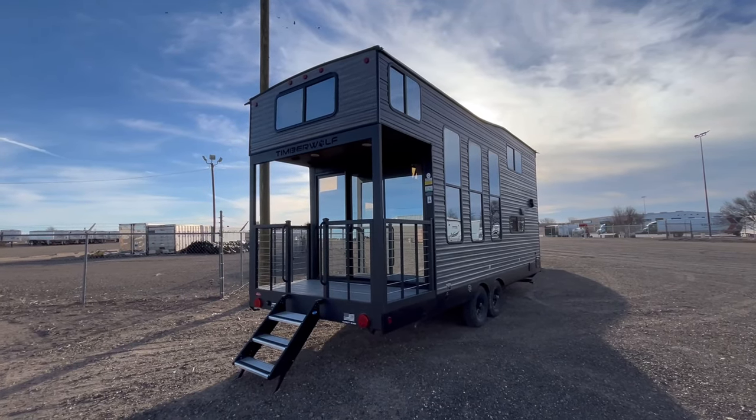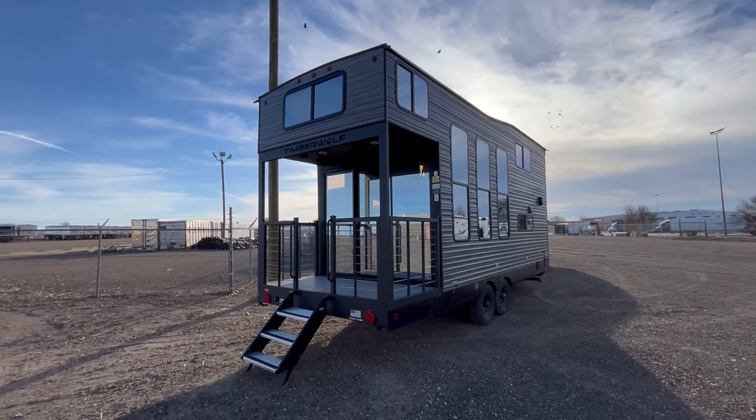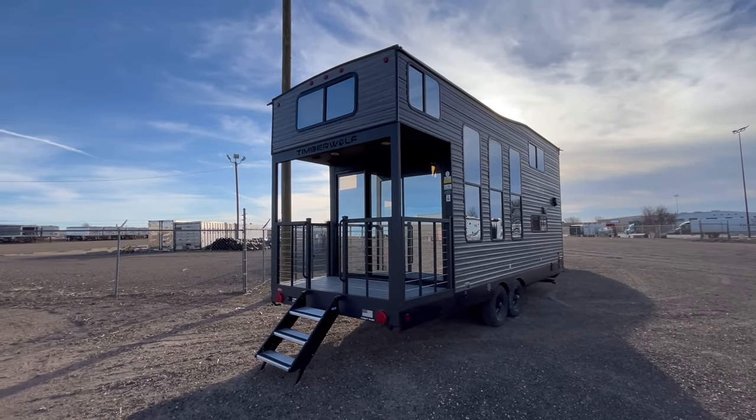This has got a rear deck, a washing machine, a dishwasher, and dual lofts. Let's get on to the inside.